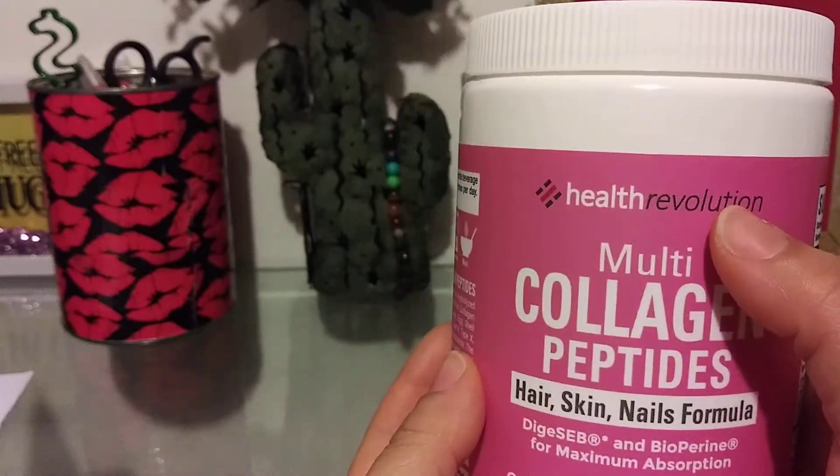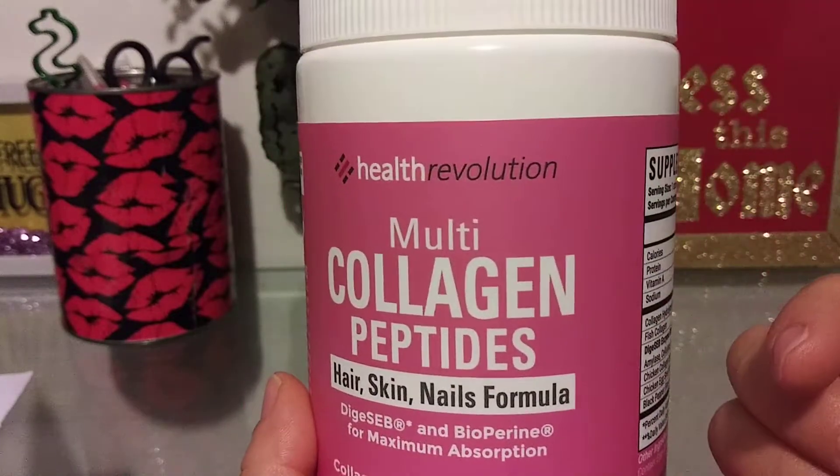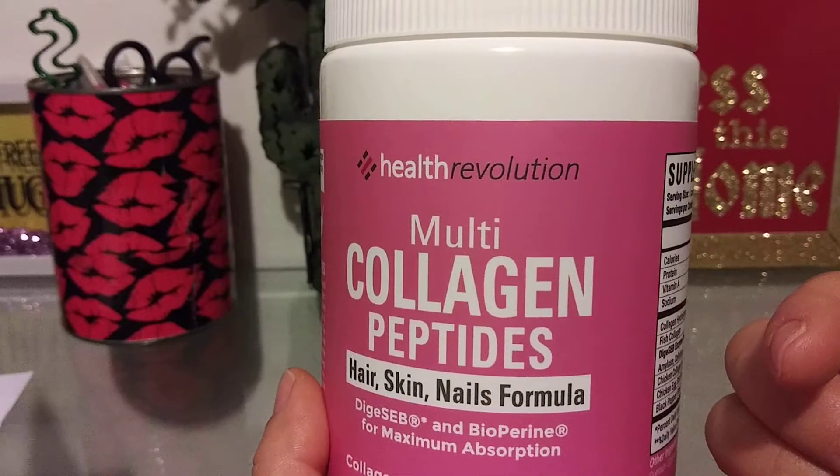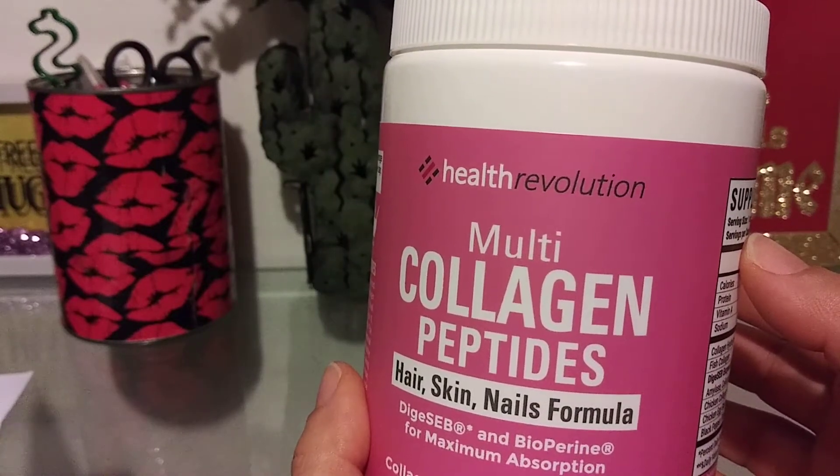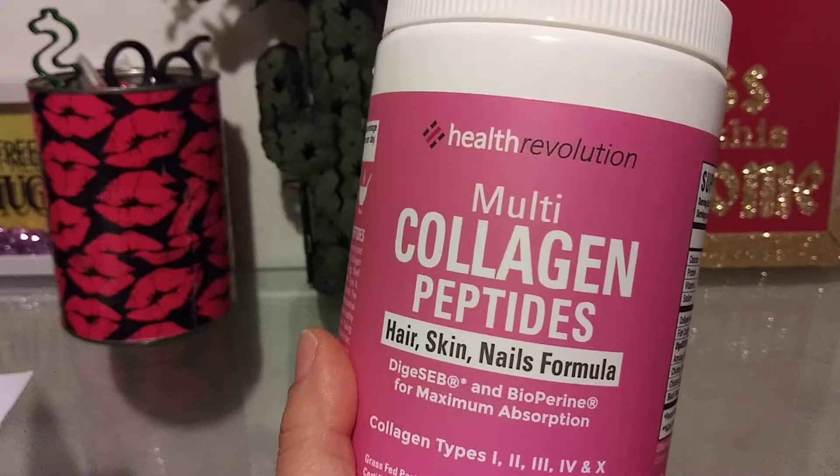I will not be buying from this company again. I have another collagen bottle that I'm going to review for you guys as soon as I'm finished with it. It is a big bottle — I did splurge — so it's going to take a while.